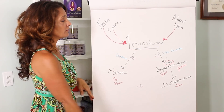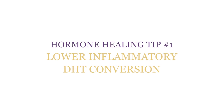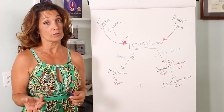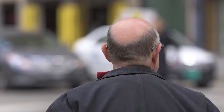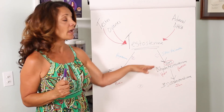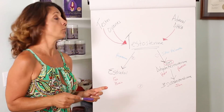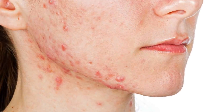Testosterone is converted into something called dihydrotestosterone, which is very inflammatory. It's actually what makes the male a male, but it also enlarges his prostate as he gets older and causes male pattern baldness — not just for men, but for women too. If you're losing hair around your widow's peaks or at the top of the back of your head, that is a sign you have too much dihydrotestosterone or DHT on board.